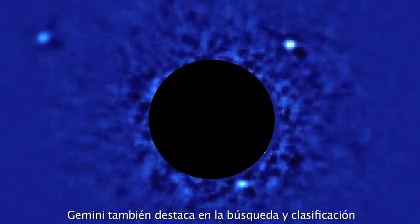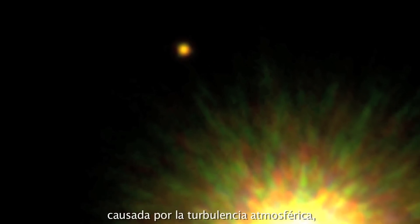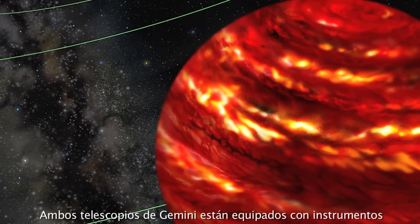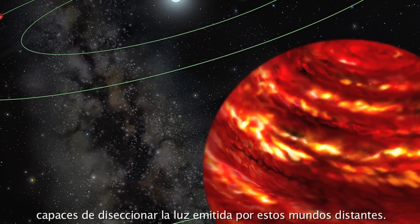Gemini also excels in the search for and characterization of planets in orbit around other stars. Using technology that removes distortion caused by turbulence in our atmosphere, Gemini is able to study these exoplanets with extremely fine resolution. Both Gemini telescopes are equipped with instruments capable of dissecting the observed light radiating from these distant worlds.